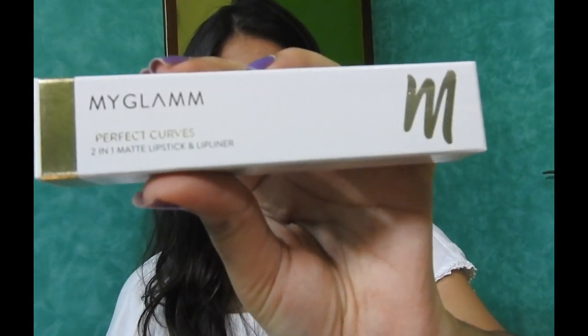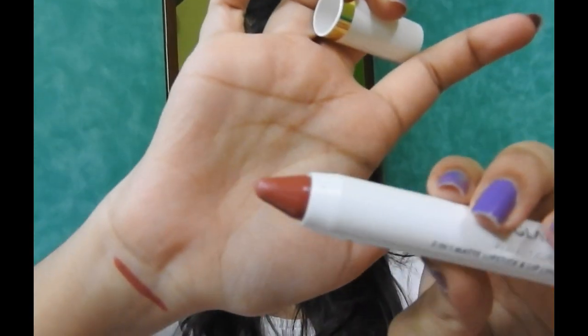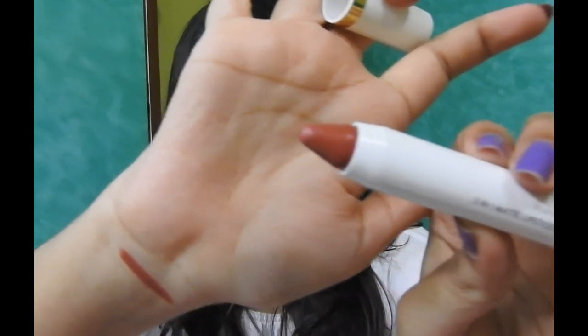The fourth product is the My Glam Perfect Curves 2-in-1 Matte Lipstick and Lip Liner. I received it in the shade Biscotti. The MRP of this product is 795 rupees, but I received it along with the Fab Bag for under 600 rupees.